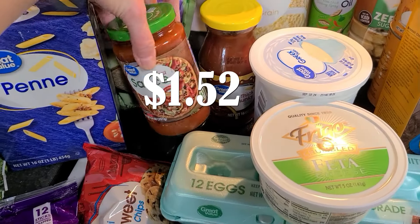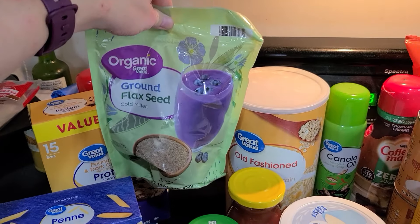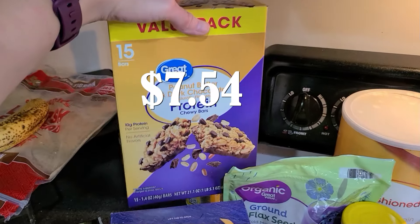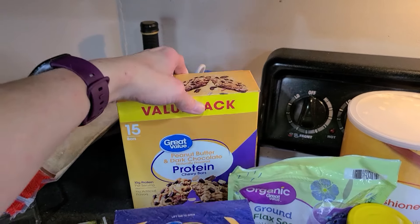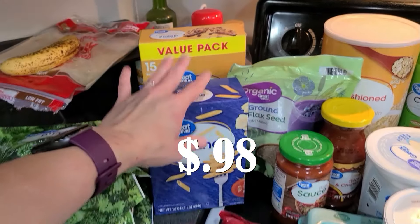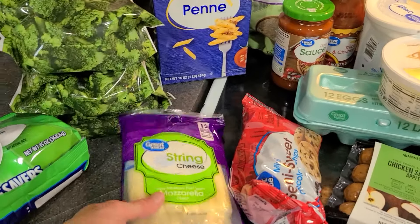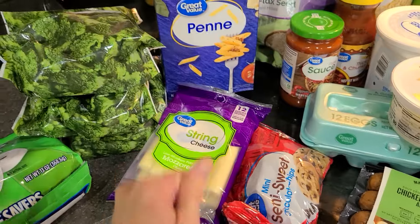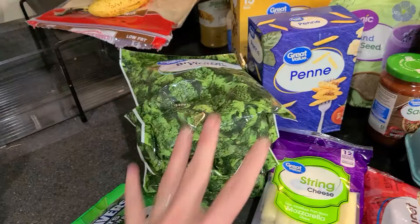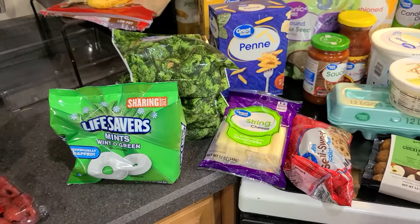Some chocolate caramel coffee creamer, some cooking spray, and some old-fashioned rolled oats — I've been using lots of oats recently. A jar of salsa and a jar of pizza sauce going in the pizza pinwheels. Also some ground flaxseed, which I use a lot in my oatmeal and in baking. A big box of peanut butter and dark chocolate protein bars, a box of penne for dinner, some chocolate chips since we were running out, some string cheese for snacks, three bags of frozen broccoli, and finally a bag of Lifesavers mints — we're obsessed with them.